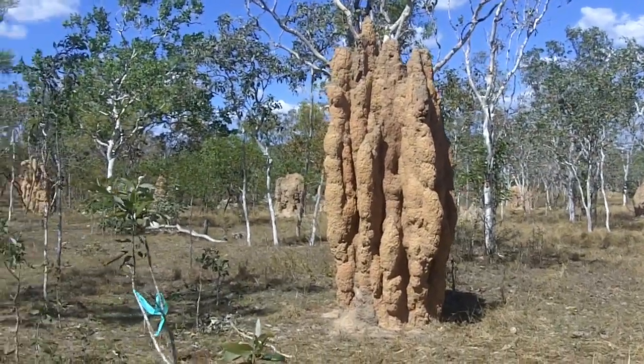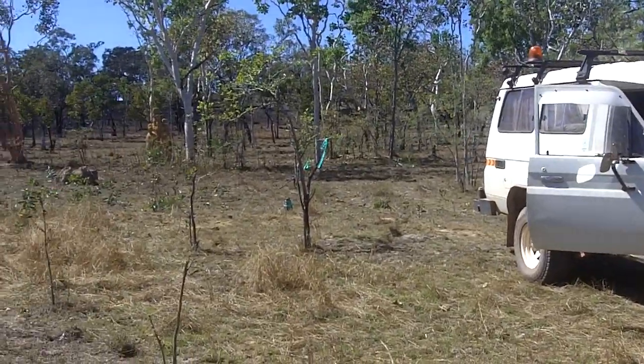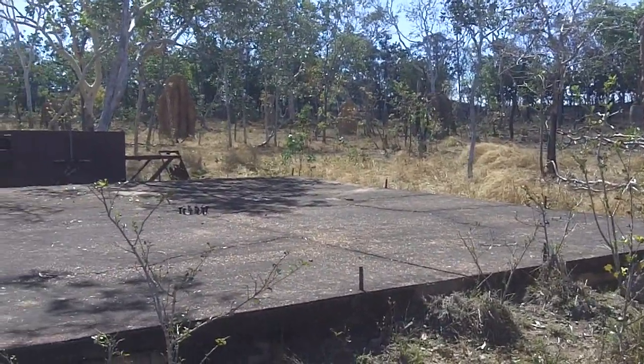I'm here at Adelaide River with my mate Doug Tilley, and we're now at the site of the US Navy Fleet Radio Unit at Adelaide River. This is the HFDF Receiver Room.